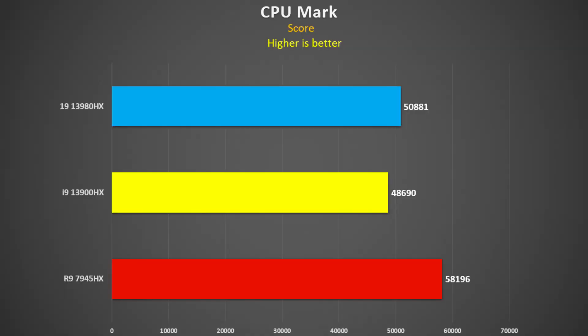CPU Mark — part of PassMark — is a free download you can test yourself. The 7945HX was 14% faster than the 13980HX and 20% faster than the 13900HX. The 3980HX was 4% faster than the 13900HX. This follows the trend: anything multi-threaded, the 3980HX beats the 3900HX and the Ryzen chip beats both.